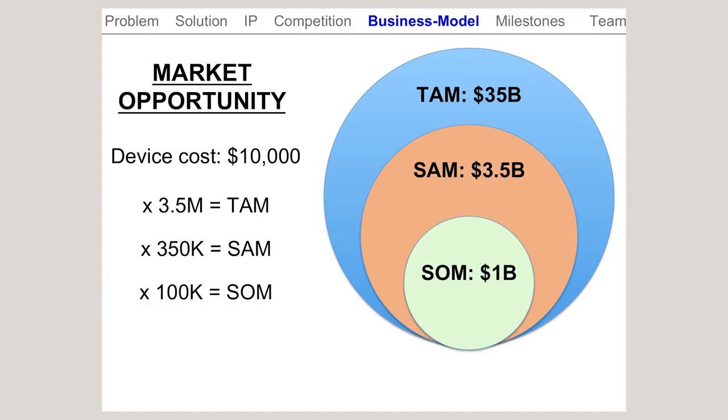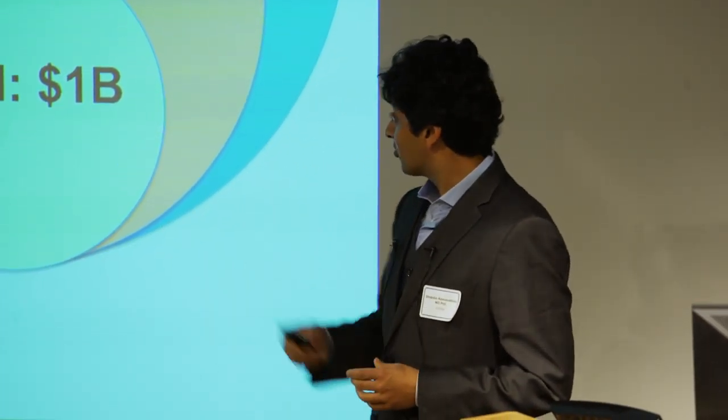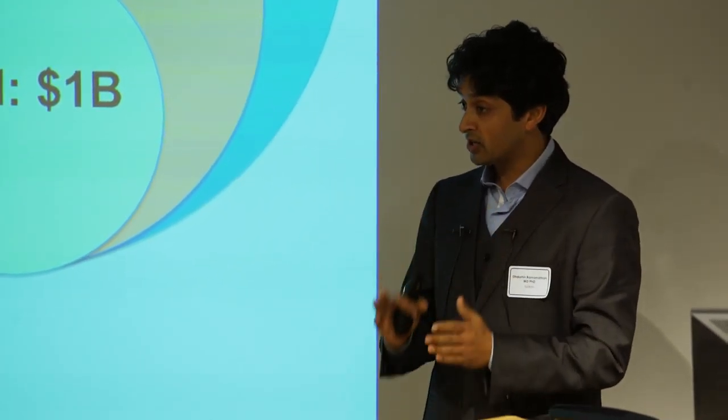We've pegged our device at about $10,000, which is in the ballpark of what other clinical brain stimulation device companies are charging. Of the 3.5 million people with chronic motor deficits, we're really focused first and foremost on new strokes — people who have had a stroke in the last year, identified around six to eight months out as having chronic motor deficits — and that represents a $3.5 billion marketplace.